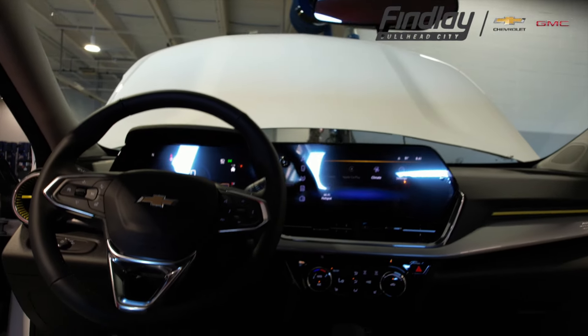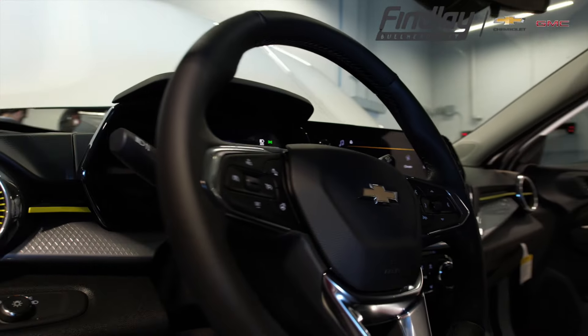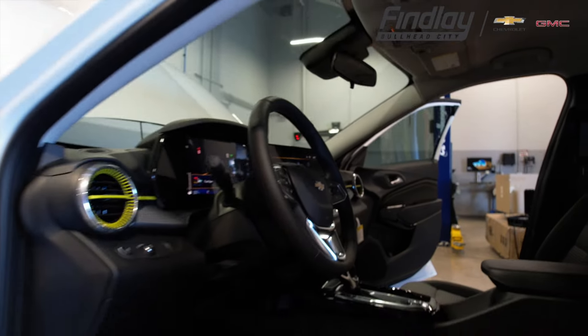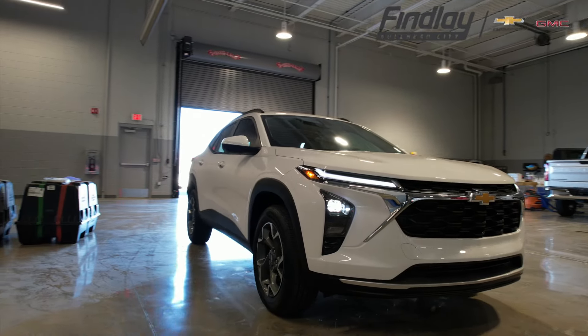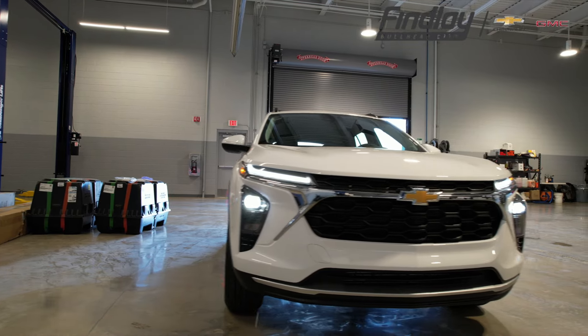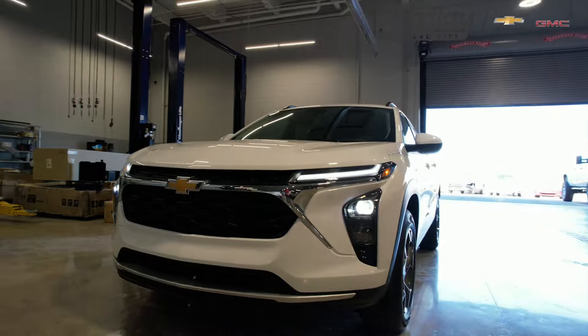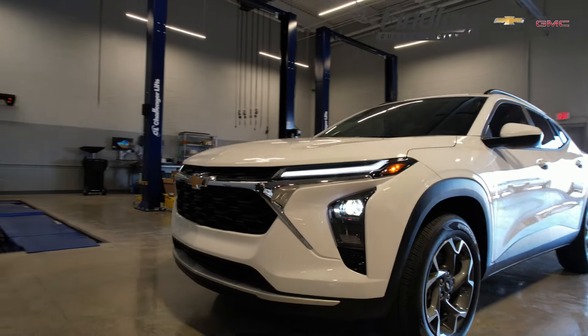Higher trims offer amenities such as a larger 11-inch digital instrument cluster, a power-adjustable driver seat, and heated front seats. The Trax's improved suspension provides a smoother ride, while its updated design includes LED lighting and bold exterior colors, adding to its appeal.